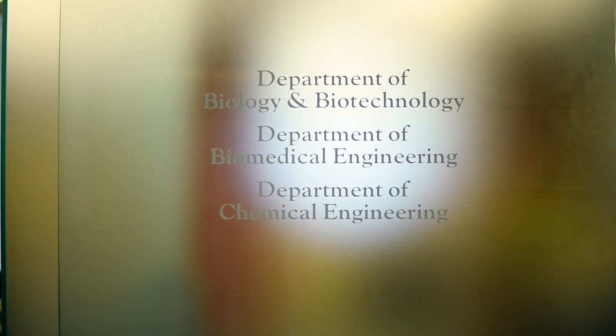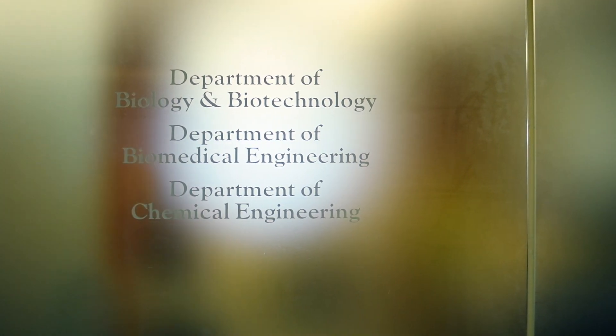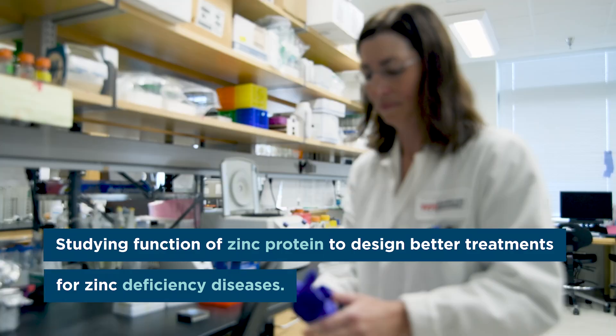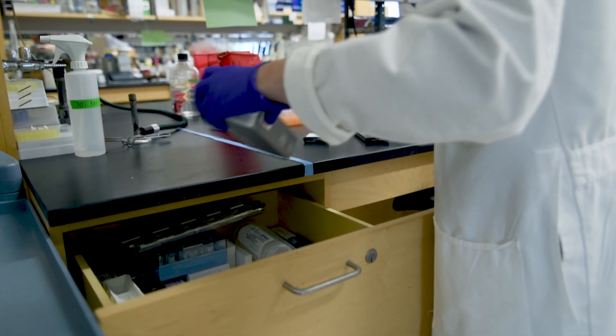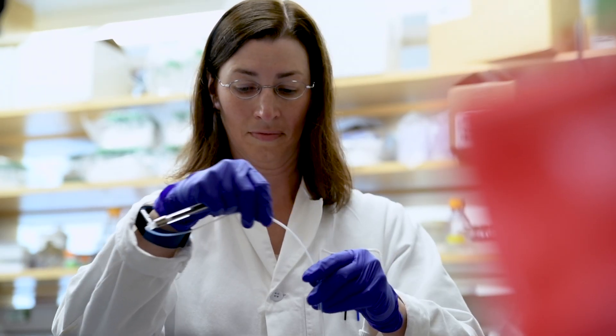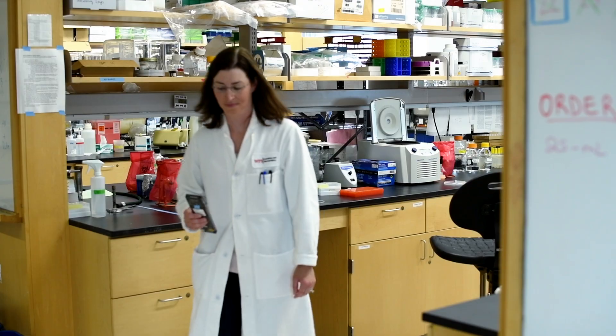My work at Worcester Polytechnic Institute involves studying the human zinc importer protein that is responsible for taking up zinc from our diet. We hope that by understanding the structure and function of the protein, that will lead to some drug design for cancer treatments, or also better treatments for zinc deficiency diseases that are related to this protein.